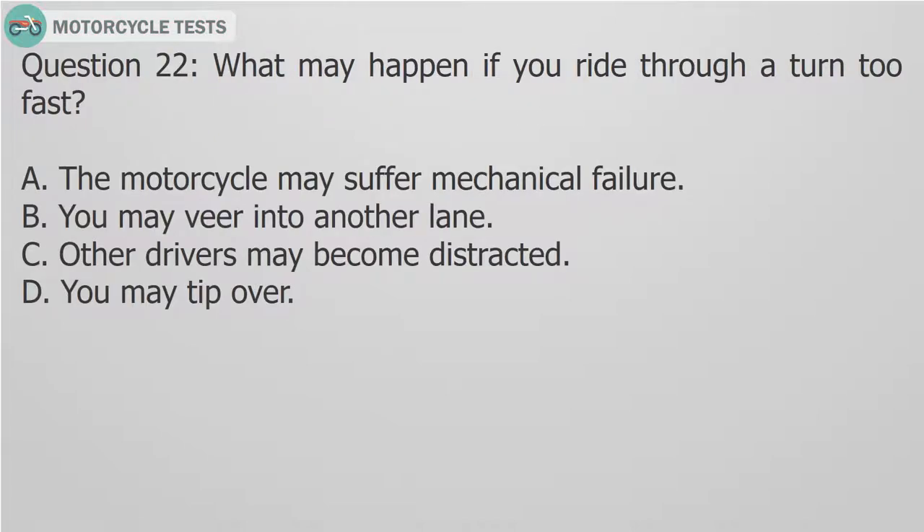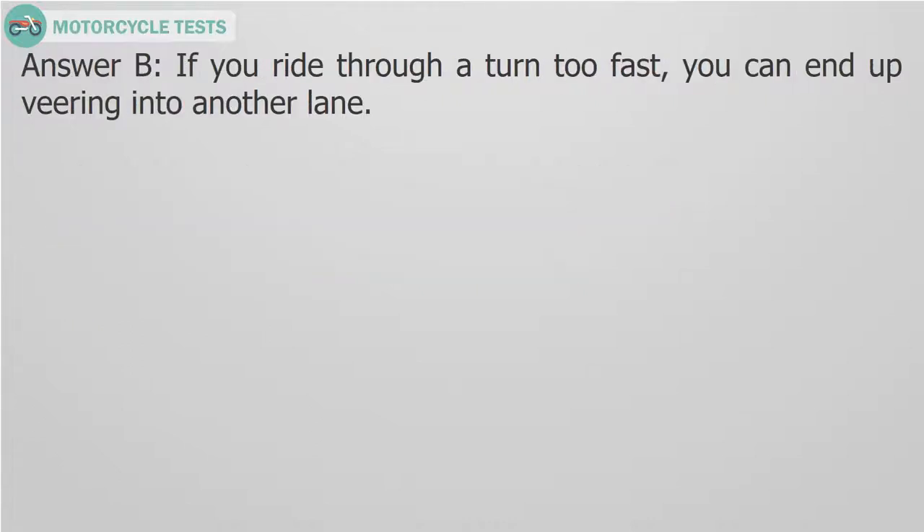Question 22: What may happen if you ride through a turn too fast? A. The motorcycle may suffer mechanical failure. B. You may veer into another lane. C. Other drivers may become distracted. D. You may tip over. Answer B: If you ride through a turn too fast, you can end up veering into another lane.